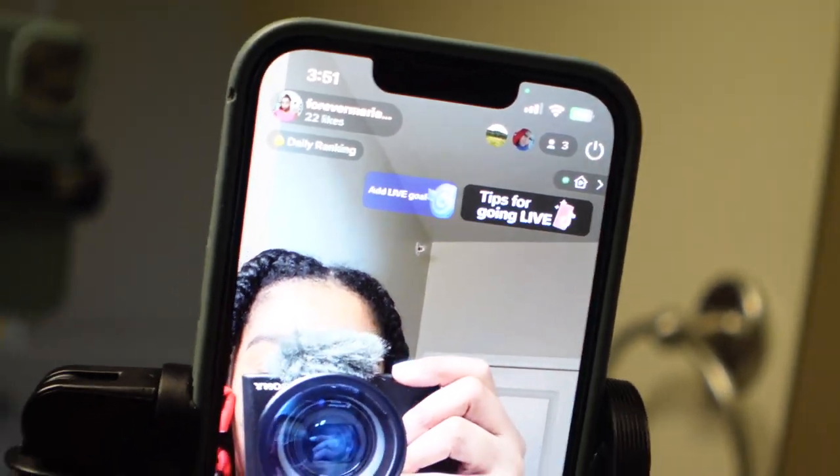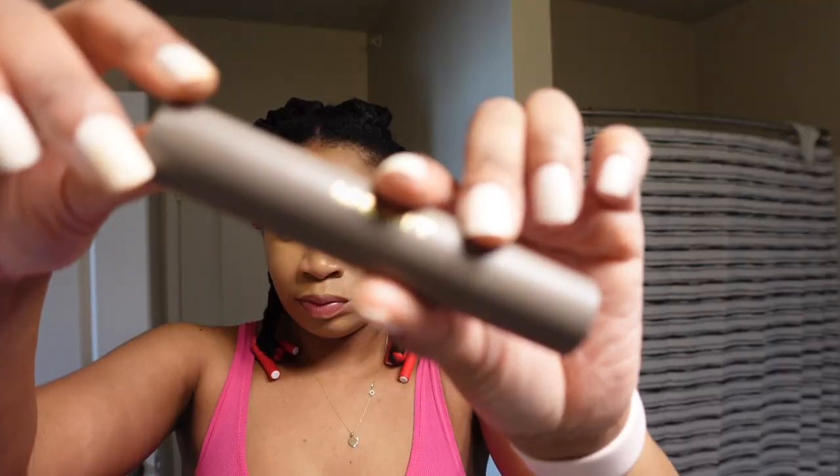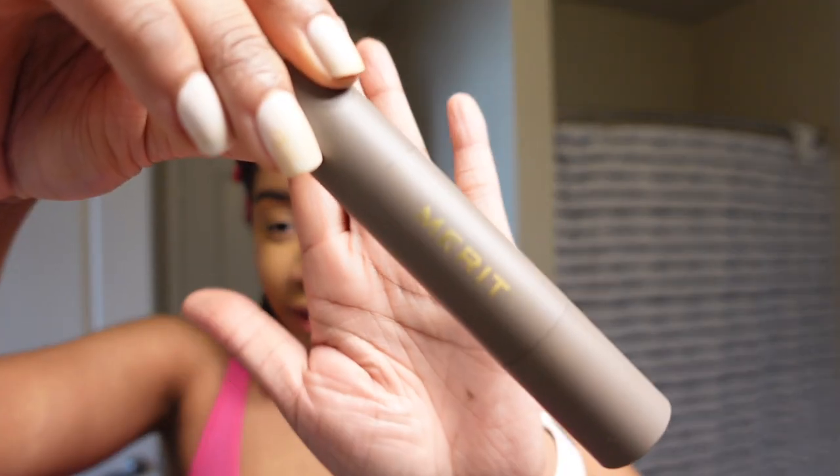So far my eyebrows are done. I'm doing a braid out with flexi rods on the end, and my dress is from Pretty Little Thing — I'm gonna show you guys in a second. There's like 130 people in here for my 25th birthday. I decided to do my own makeup and I want to share two products with you guys.